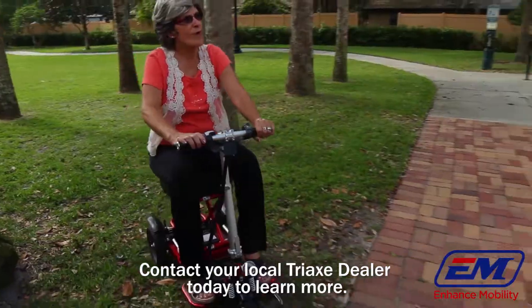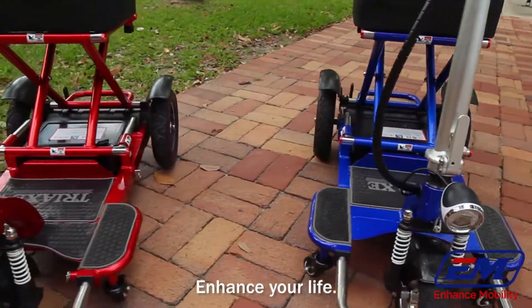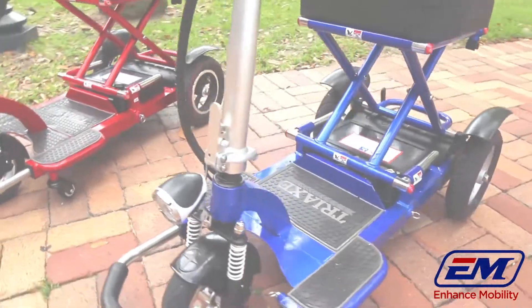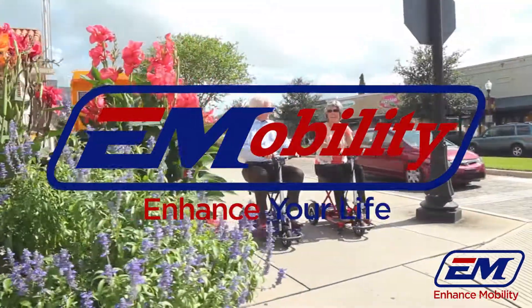Contact your local Tri-X dealer today to learn more. Enhance mobility, enhance your life!